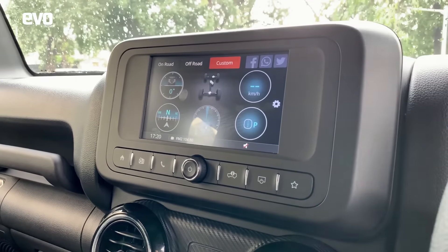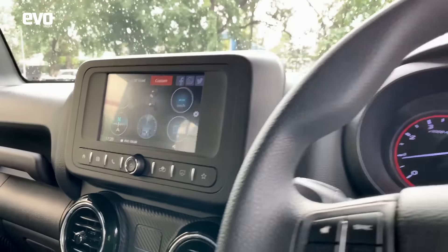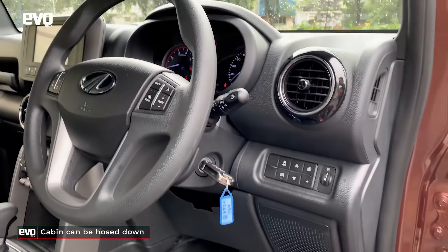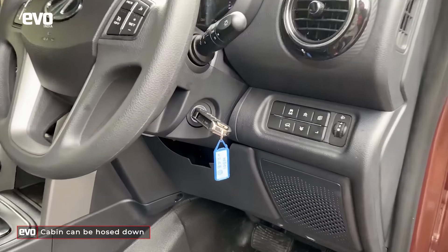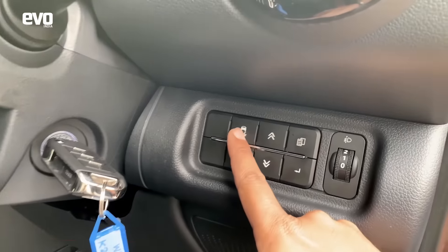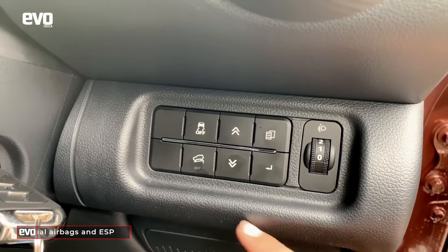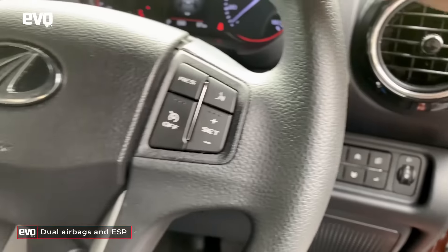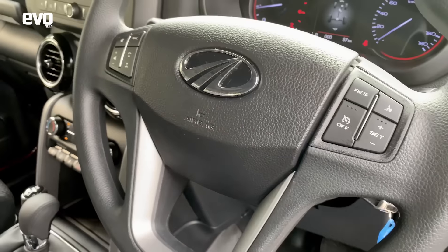This is a waterproof display. In fact, the entire cabin is washable, so even if you get the cabin filthy and dirty, you can just take a hose and pressure wash it. Important to note: it's got ESP, it's got hill hold, it's got dual airbags. So this meets modern safety standards.